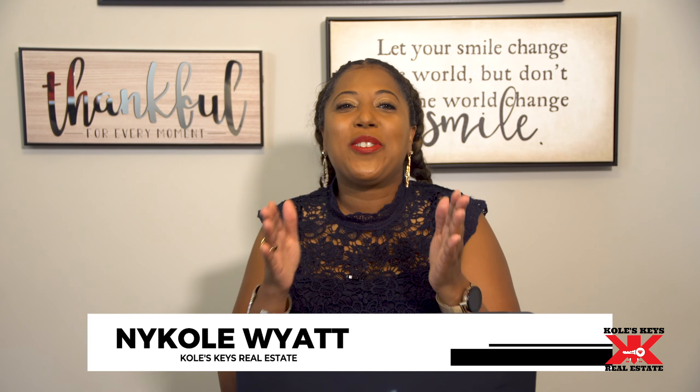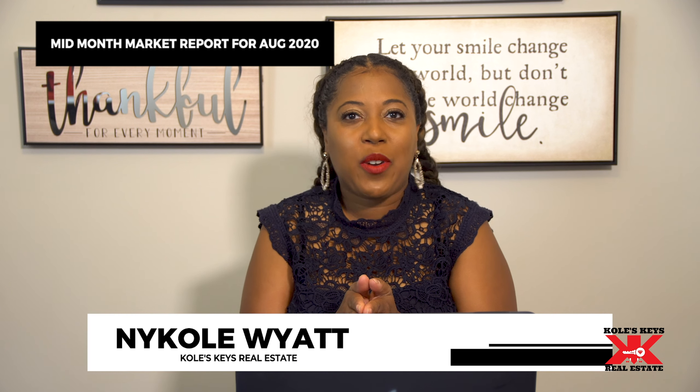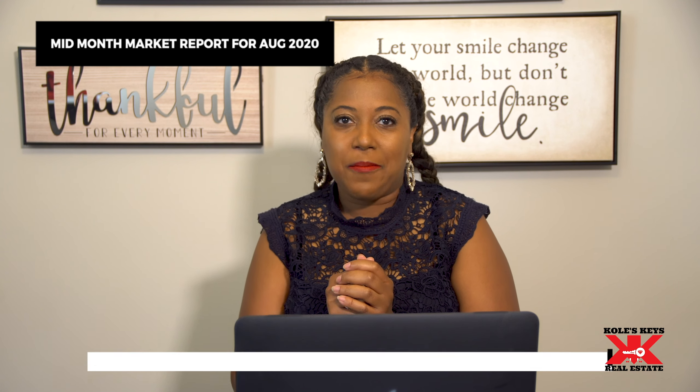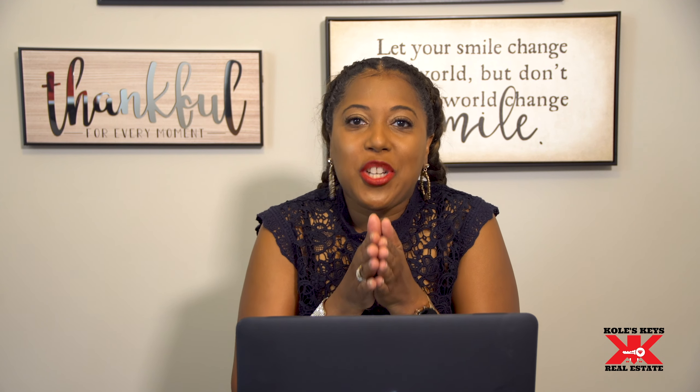Hey everyone, it's your girl Nicole with Kohl's Keys Real Estate and I'm here with your Mid-Month Market Report for August 2020. Here in Charlotte, Mecklenburg, low inventory is going to continue in the real estate market for the foreseeable future. We're going to continue to see multiple offers, low days on the market and price appreciations, and now is the time to take advantage, especially since interest rates are at an all-time low. So let's jump into these stats in Charlotte-Mecklenburg.